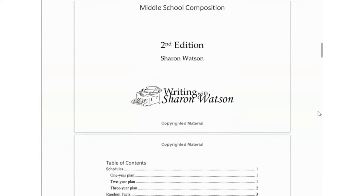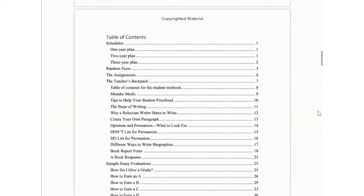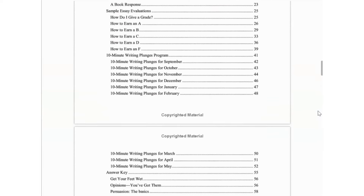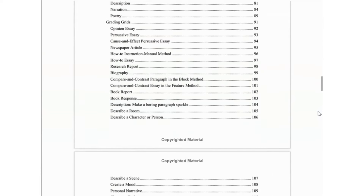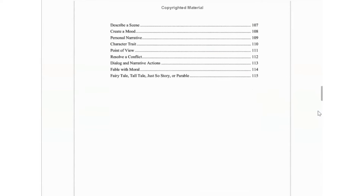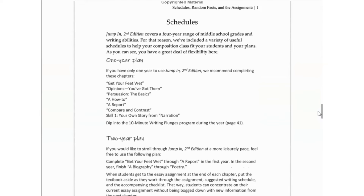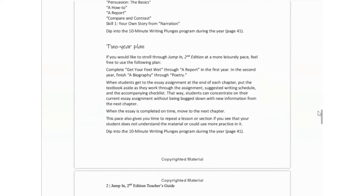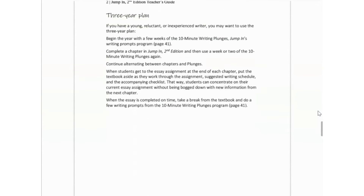When I got Jump In in the mail, it was a little bit different than what I thought it was going to be and I realized really quickly that this was not going to be a good fit for Lydia. When I actually got it in my hand and was able to see the formatting and the way it was laid out, I could already tell that the program wasn't exactly laid out in my favorite way. But I was willing to look past that if Lydia wanted to use it. When I showed Lydia Jump In, she had zero interest.